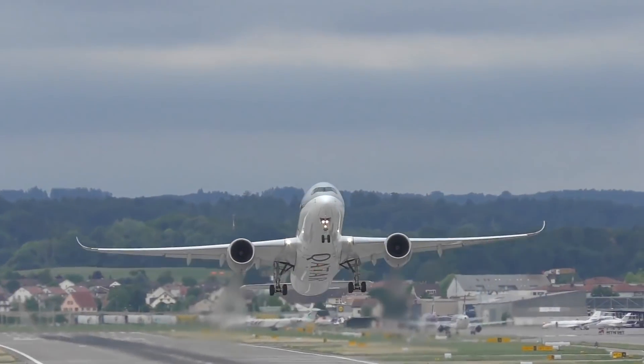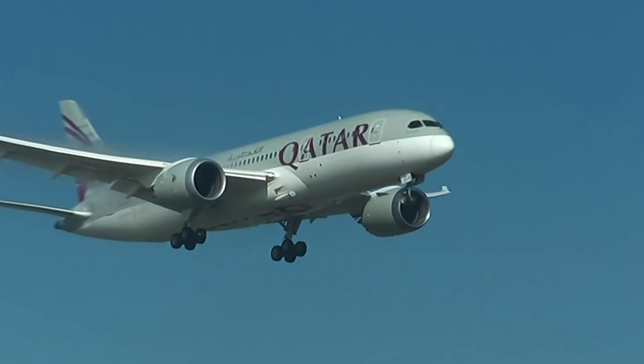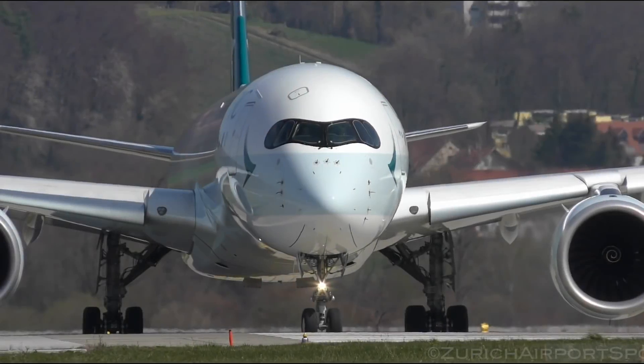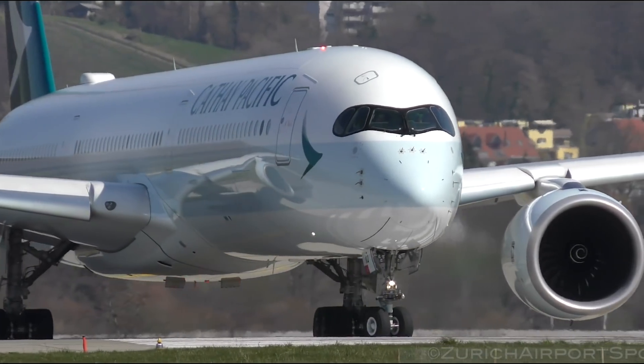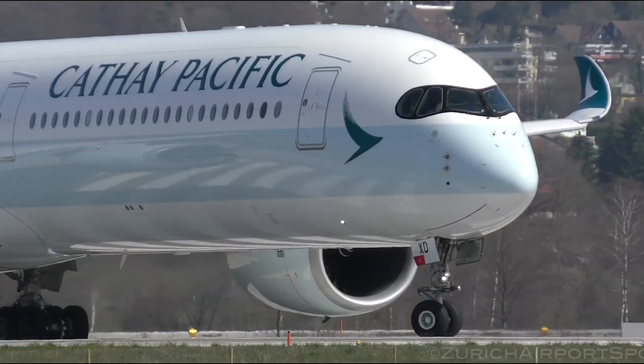A quieter cabin and optimized humidity were also big selling points of the 787, as were larger windows, which the A350 also features. Although many of the new and advanced features of the A350 mimic those of the 787, the A350 is wider and longer than the 787.